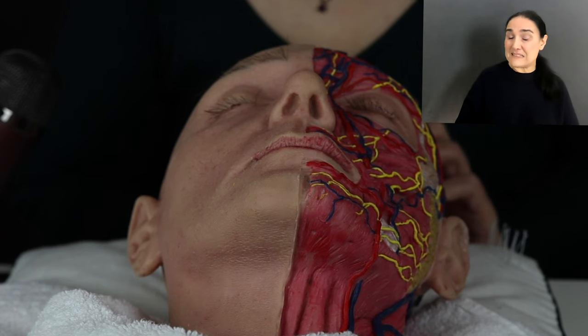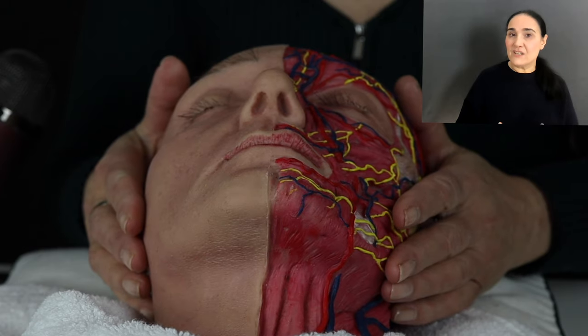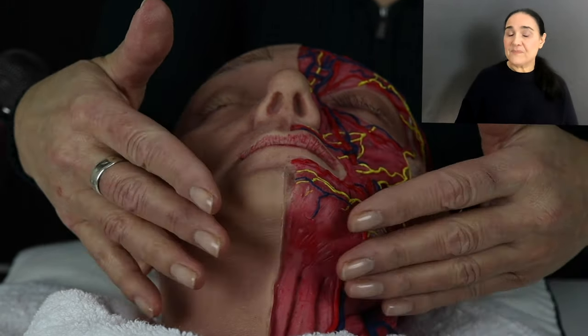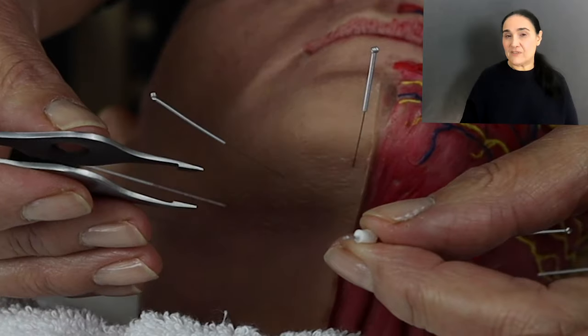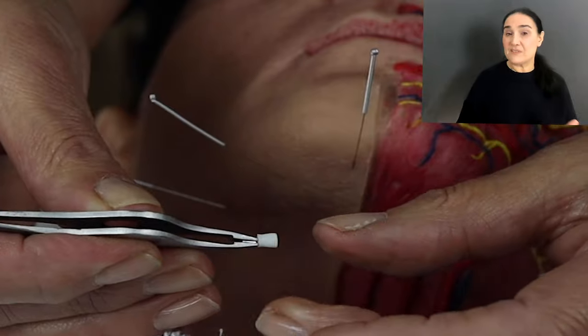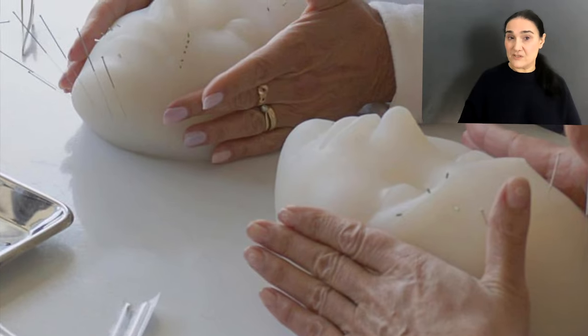The actual online academy itself is full of video footage with demonstrations, instructions, and background theory. You can download PDFs and actually work alongside me using silicone faces, ears, and other materials that I will send you.